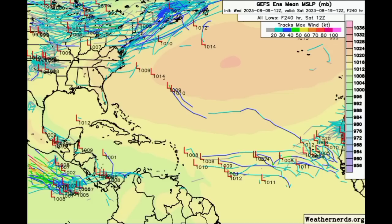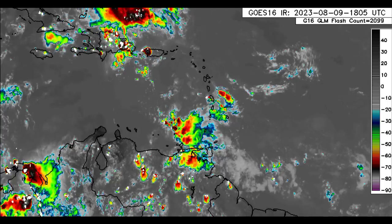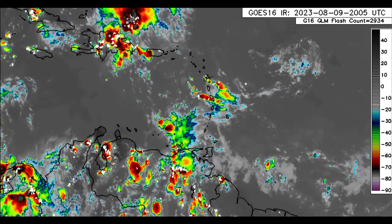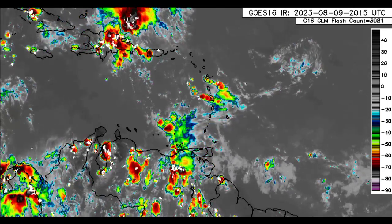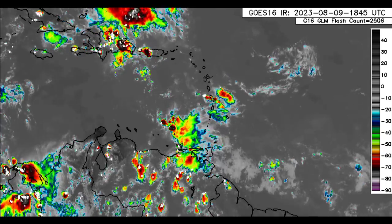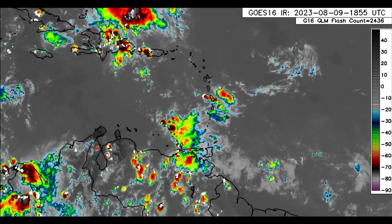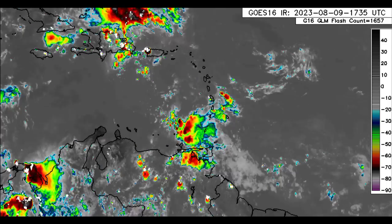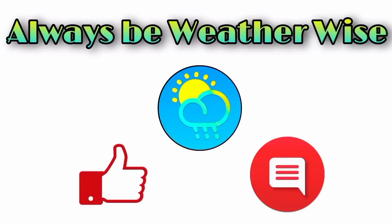The signs are definitely pointing toward a more active period beginning very soon. In terms of rainfall across the Caribbean, there might be some heavy downpours at times that can trigger flooding. If you encounter any flooding, please do not take any unnecessary risks — do not attempt to cross flooded roadways or bridges. I will continue to keep you posted, and I hope you found this update informative. Feel free to leave questions in the comments, and as always, remember to be weather wise.